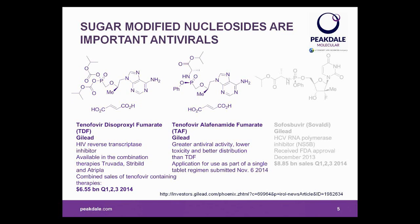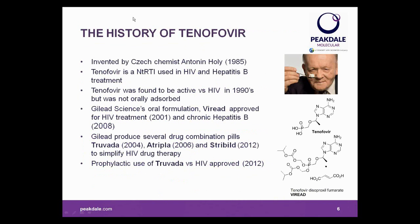Thanks Mark. One of the trickiest types of chemistry we get asked to do at Peakdale is making pro-drugs for drug substances, because these targets frequently have limited chemical stability. The story I'm going to tell you about today is how this step was crucial in the making of Gilead Sciences' multibillion-selling antiviral drug, tenofovir. Tenofovir was invented by a Czech chemist called Antonin Holy in 1985. It's a reverse transcriptase inhibitor of both HIV and hepatitis B, for which its pro-drug Viread — shown on the bottom left — was approved for use in 2001 against HIV and 2008 against hepatitis B.